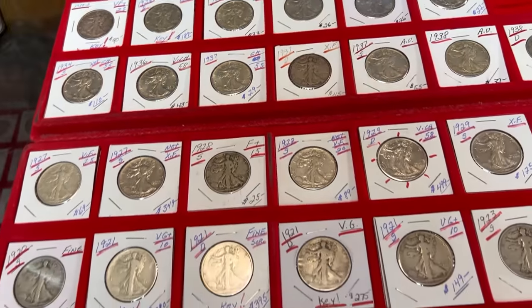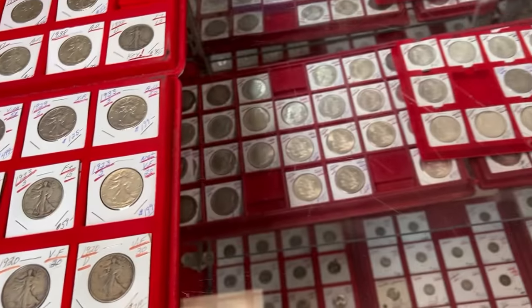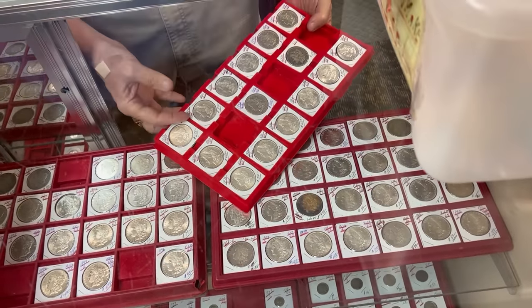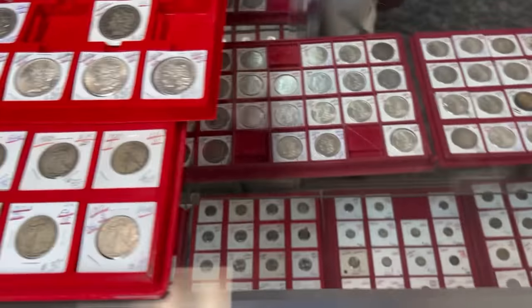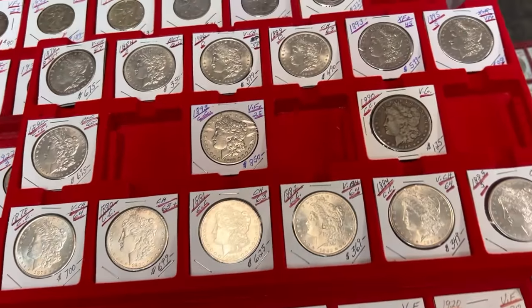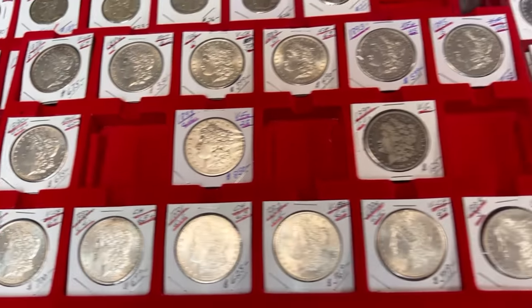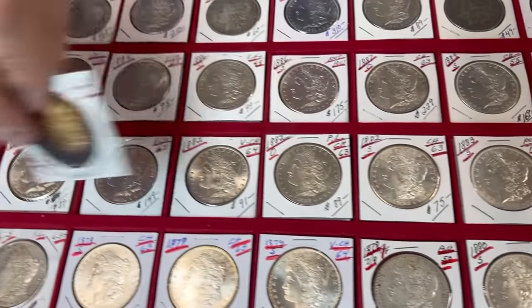It's cool that these collections come into your shop. We've since picked up more Morgan Dollars too. I saw those — I was over here looking at the Walkers and then I started veering toward the Morgans. I had to come back. Look at the colors on this one — it's outrageous.